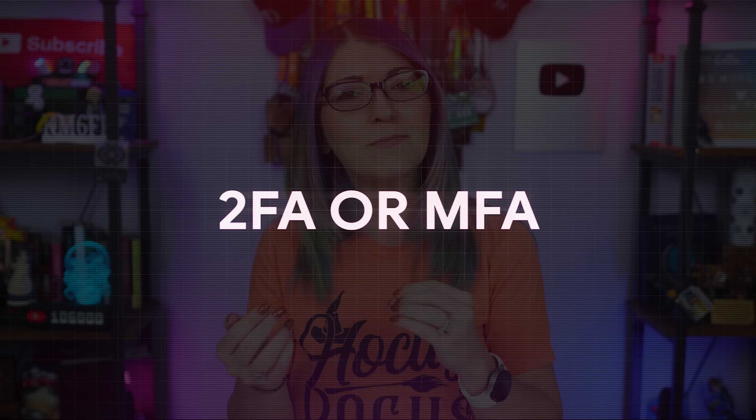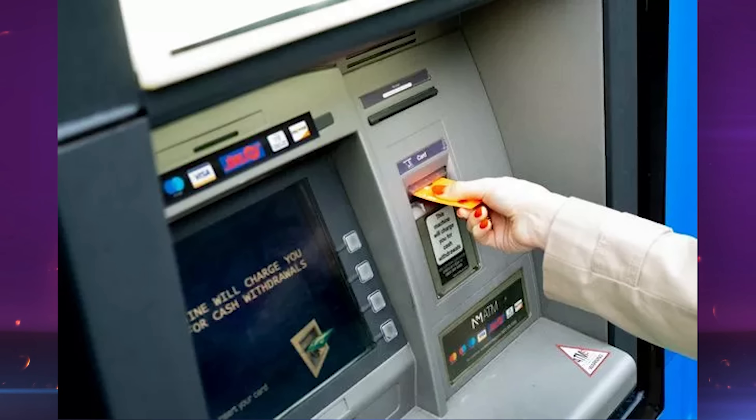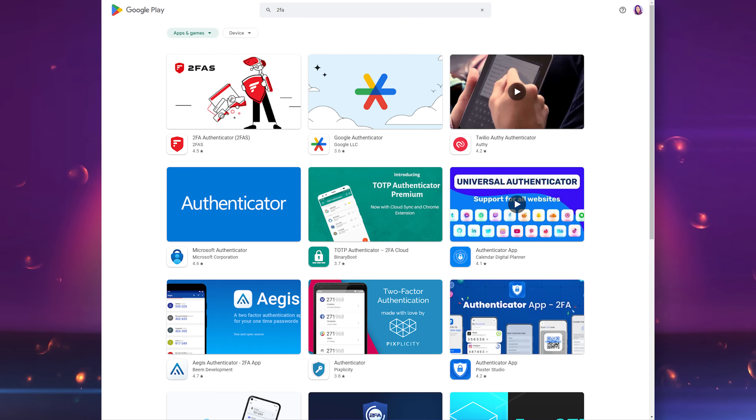So we just compared password managers to bank vaults. 2FA can be compared to an ATM machine. The ATM machine needs two things to give you access to your money — your bank card and a PIN. Those are two factors of authentication. Online, this takes a similar form. Whenever you log in, you input your username or email address and a password, and then the next page asks you to input a six-digit code that is sent to your phone or generated in an app, or it authenticates you with a piece of hardware that you might have in hand.